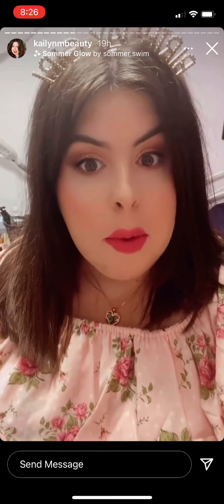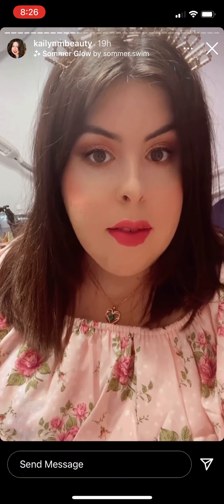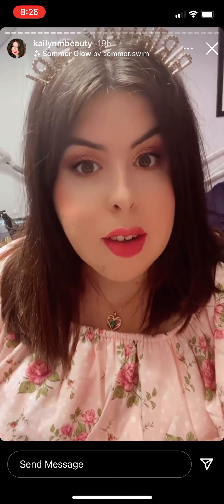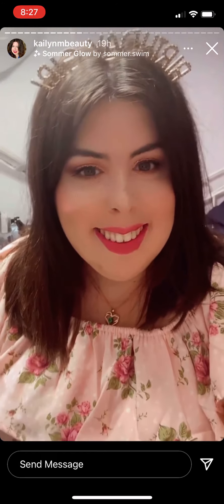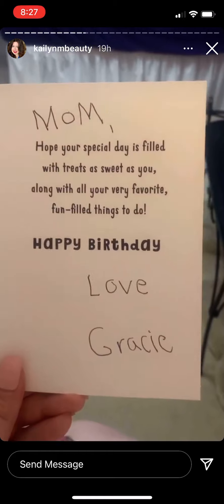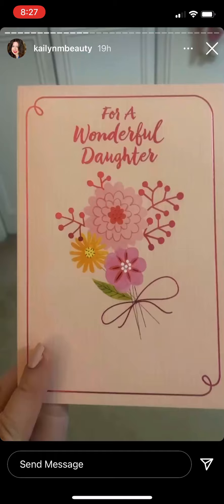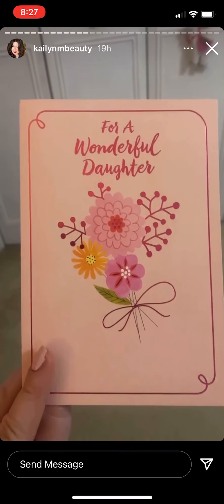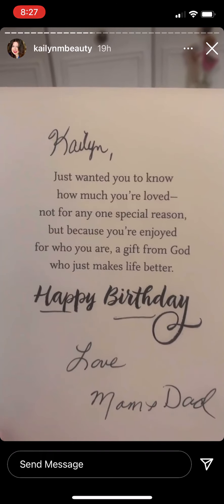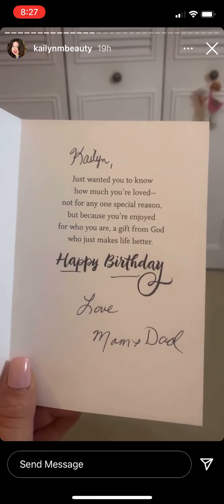My mom's birthday is on Thursday, and then this weekend — Friday, Saturday, Sunday — I'm doing more birthday celebration things, which I'm super stoked about. Here's my sweet birthday card from Gracie; I absolutely love it, so sweet and kind, so adorable. And this is my sweet birthday card from my parents — so thoughtful. I love them so much and I love this card, so beautiful.